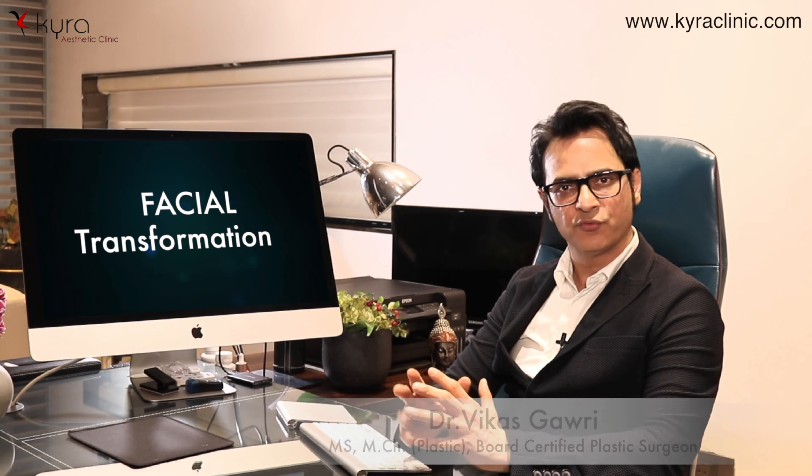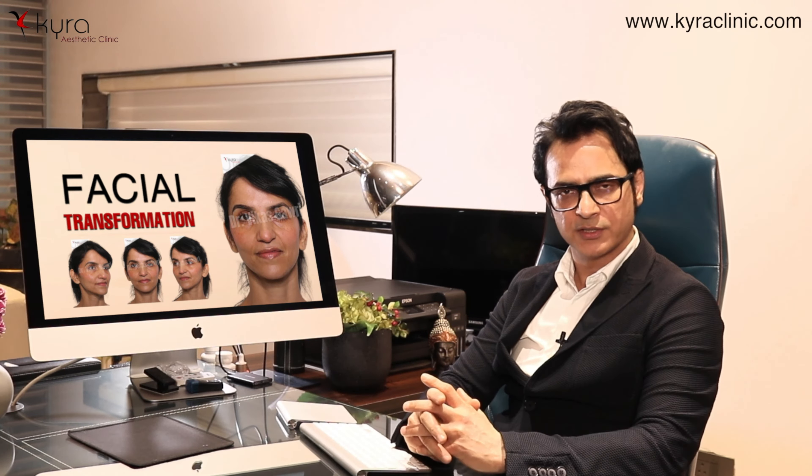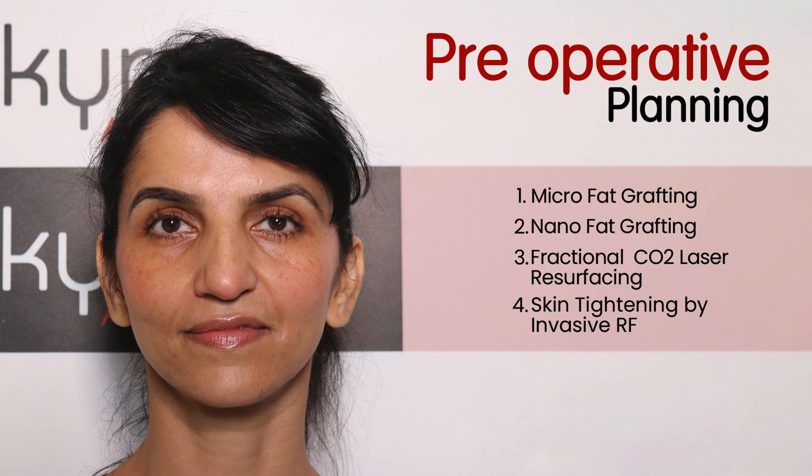What is facial transformation by a plastic surgeon? We get many clients in our office for facial consultation. This patient has come to me for a consultation for facial transformation, and we always do a cocktail of treatments.